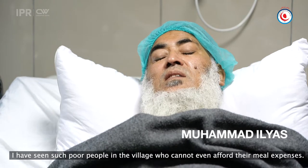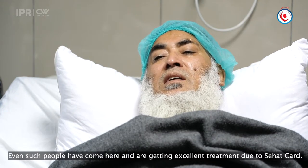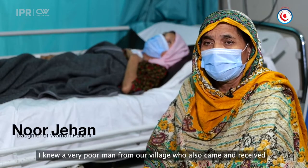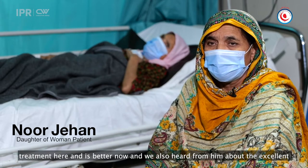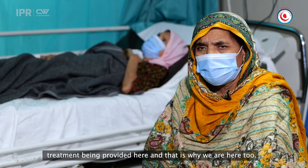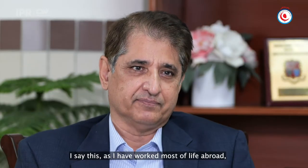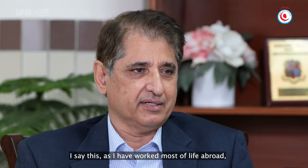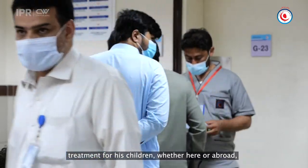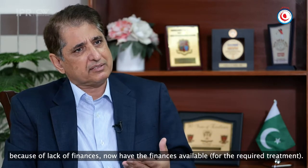I've seen many people in the villages who could not afford a bypass operation — very poor people without any money. They also had their operations done here. We heard it was very good, and that's why we came here. This is a game changer. I've never seen such an insurance scheme before. A poor person who couldn't ask for these operations can now have them done here or outside, because now they have all their finances covered.